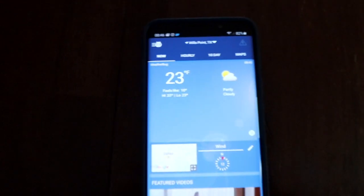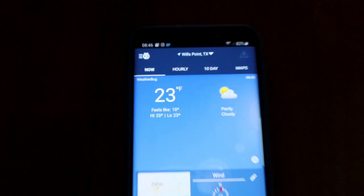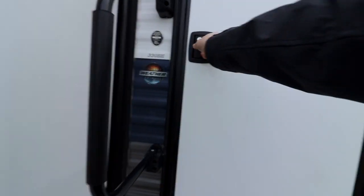It's been a little bit over an hour and it's time to go back out to the RV and see how warm it feels inside. Just to check the temperature — it is still chilly outside: 23 degrees, feels like 10.